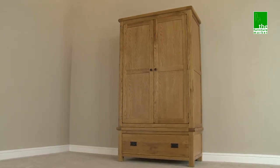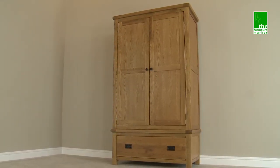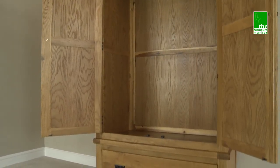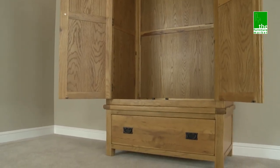This Rusticoke two-door wardrobe with drawer is an essential piece of bedroom furniture. It has a large hanging area and a large lower drawer providing plenty of storage space.